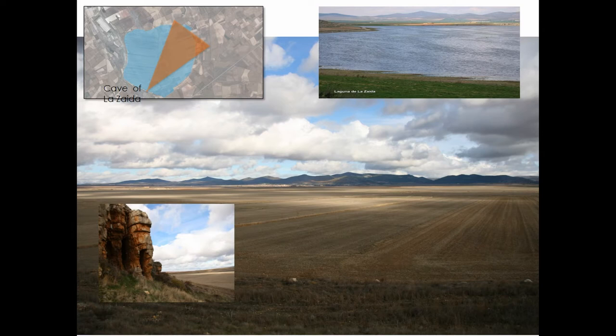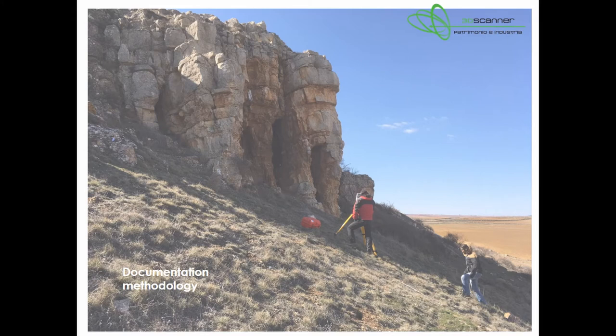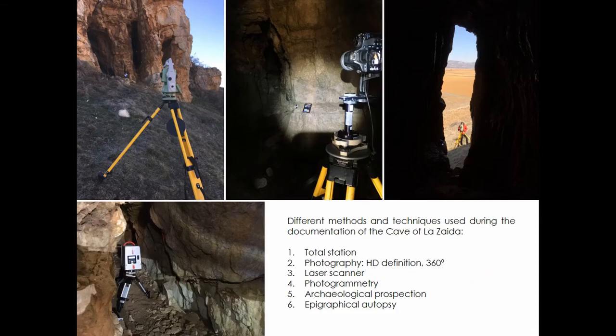Before getting into the study of the carvings, I would like to explain briefly the process of documentation we have followed. According to a standardised protocol, we have used different techniques to document as accurately as possible the engravings and the cave itself. Please don't ask me about the technical aspects of this presentation, because I'm afraid I'm not able to give a coherent answer.